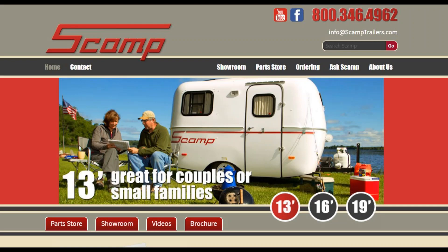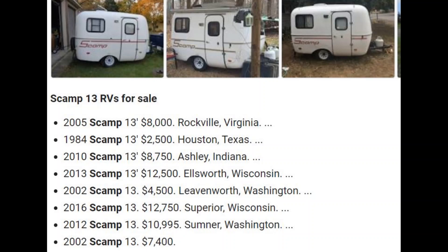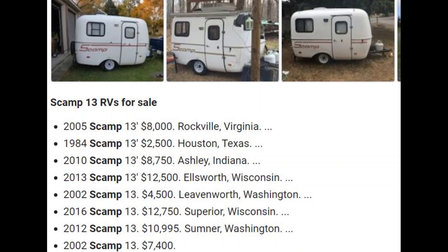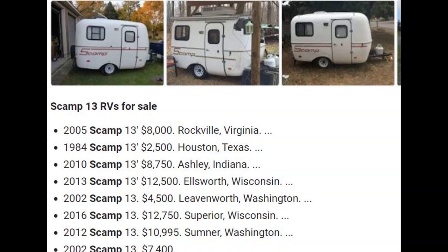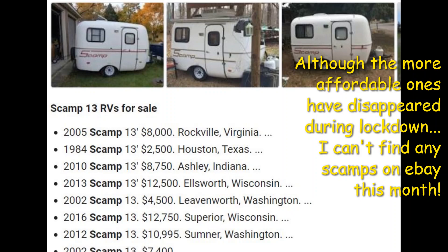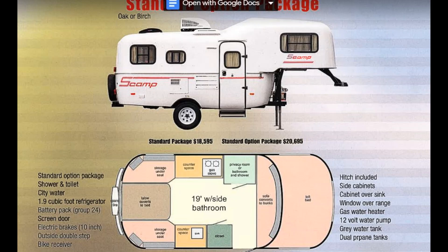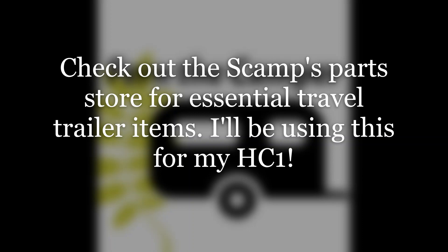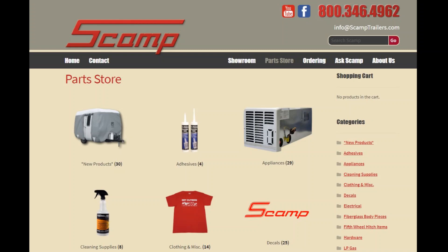If you've decided you want a Scamp, here's another question: are you going to choose a 1970s vintage Scamp and completely refurbish it? One of the greatest perks of an older trailer is that you can pick these up on eBay for just a few thousand dollars and make them your own — as simple or detailed as you like. You won't be waiting long for your camper to be made; you'll be able to pick it up from the seller and start right away.